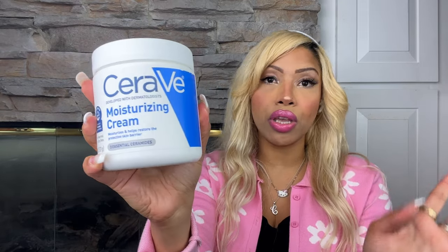Hi there, welcome to my channel! I have an Amazon drugstore makeup and beauty haul, so let's get right into it. I got the CeraVe moisturizing cream — I love using this, it's super hydrating. I've been using it for over a year and I highly recommend it, especially if you have dry skin.